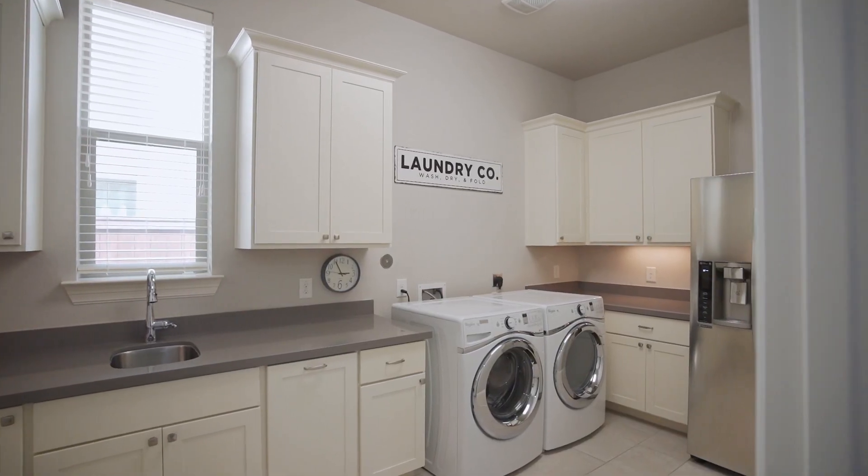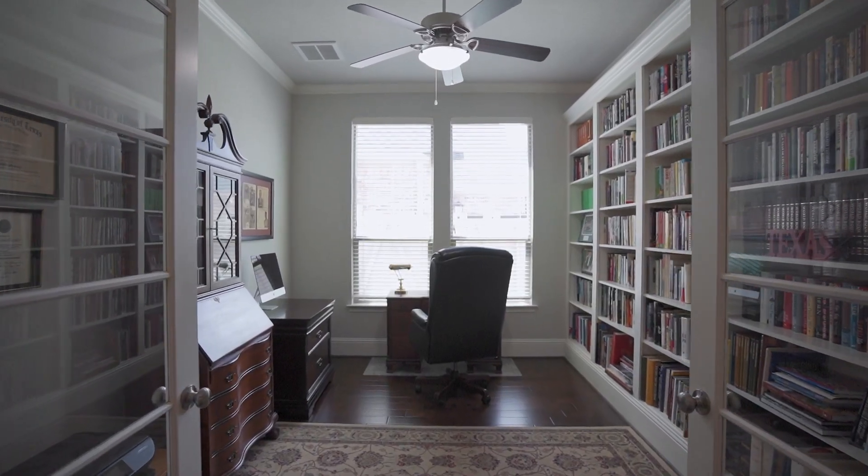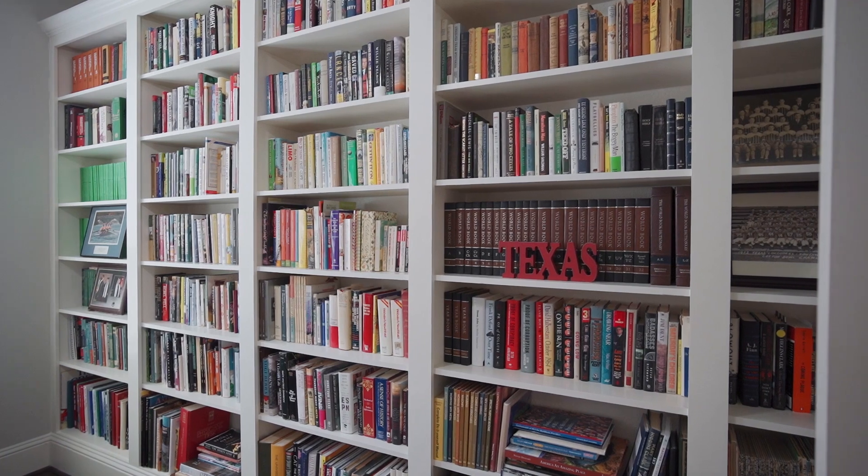This laundry room with sink is huge. Adjacent to the main living is a home office with French doors and built-in bookshelves.